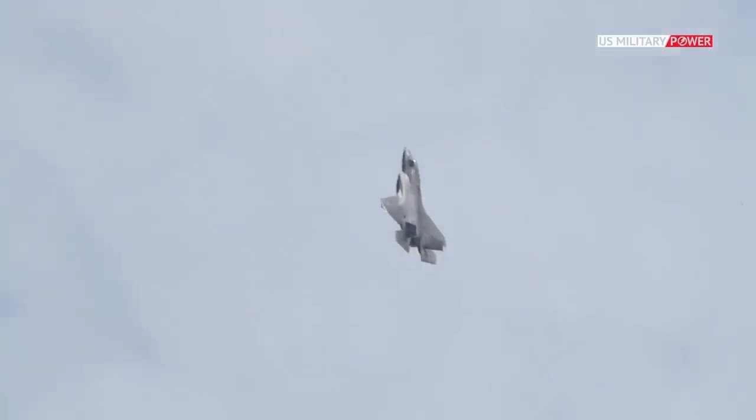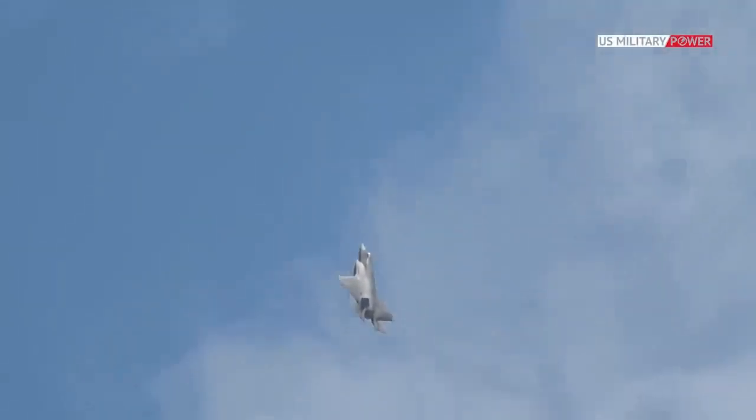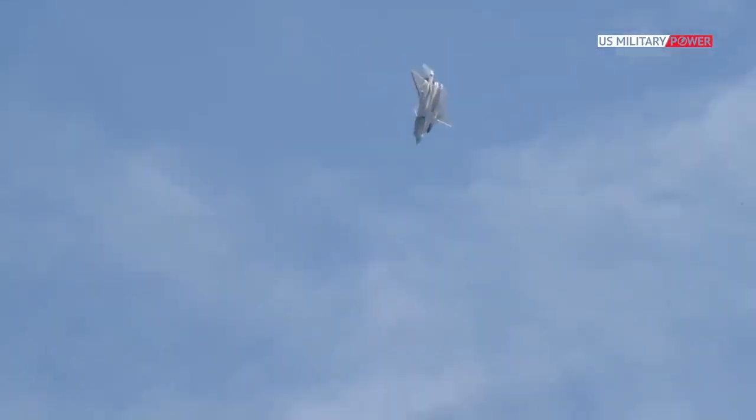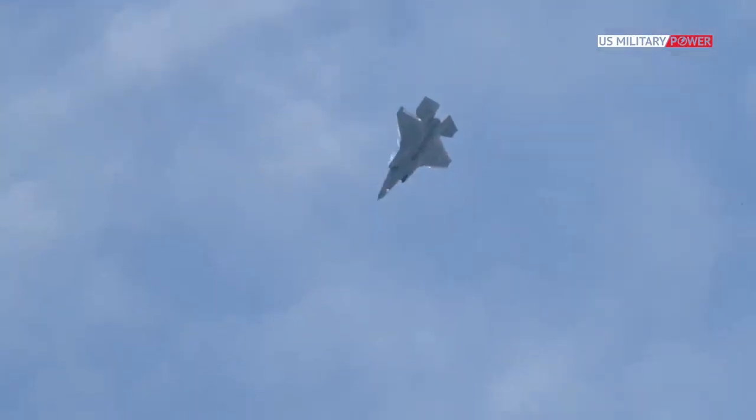The F-35 Joint Strike Fighter is a technological marvel that is at the forefront of modern aviation. Combining stealth technology, multirole capability, and even vertical takeoff and landing capabilities in some models, the F-35 is truly a testament to human innovation in aerospace. With that all out of the way, let's dive into the world of the Joint Strike Fighter.